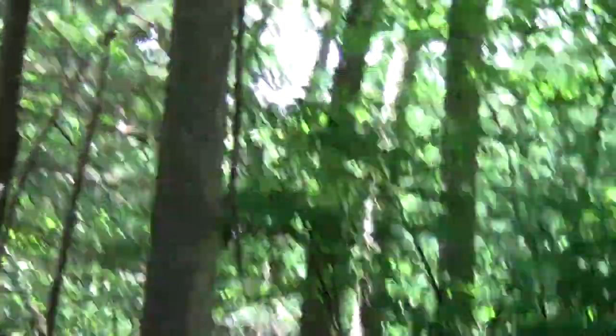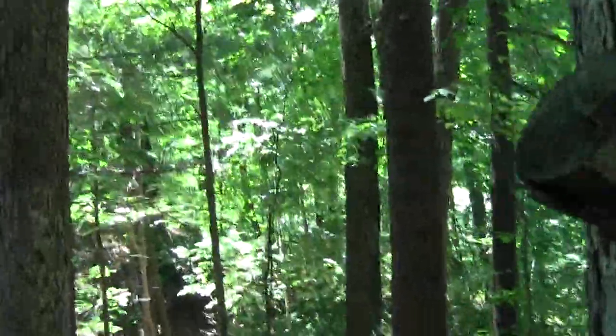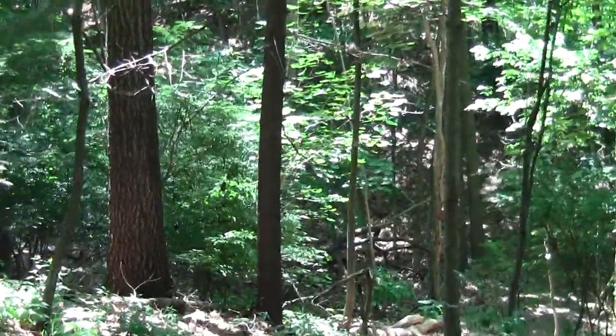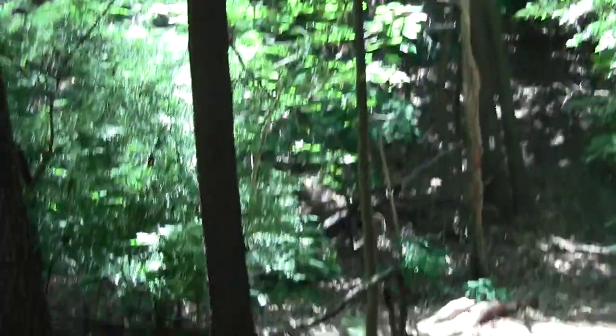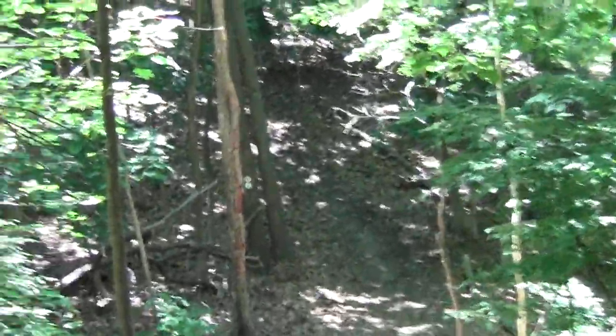Skirting the edge of suburbia. It's kind of steep here. And the esker descent now commences — one little lump of it, another lump.